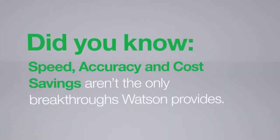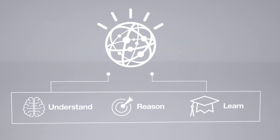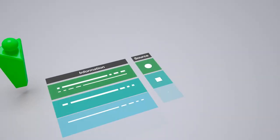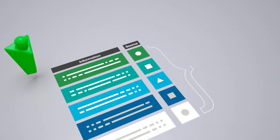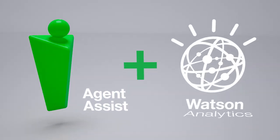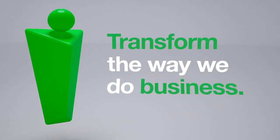Speed, accuracy, and cost savings aren't the only breakthroughs Watson provides. The ability to understand, reason, and learn allows Watson to spot connections and patterns in new ways, weighing information from many different sources and offering rationale for its conclusions. IBM is utilizing Watson, analytics, and advanced automation to transform the way we do business.